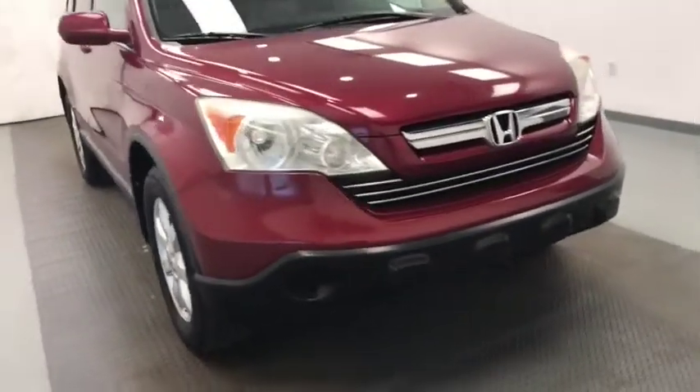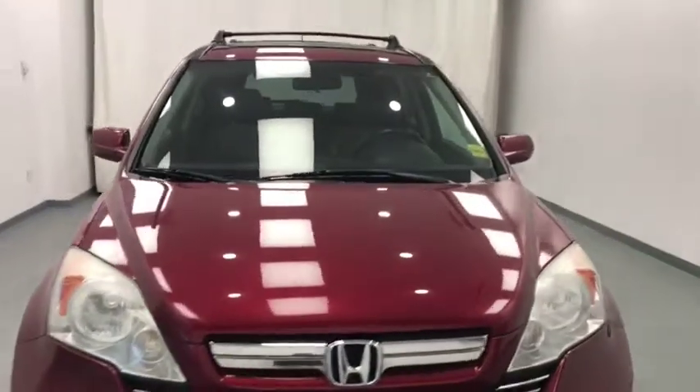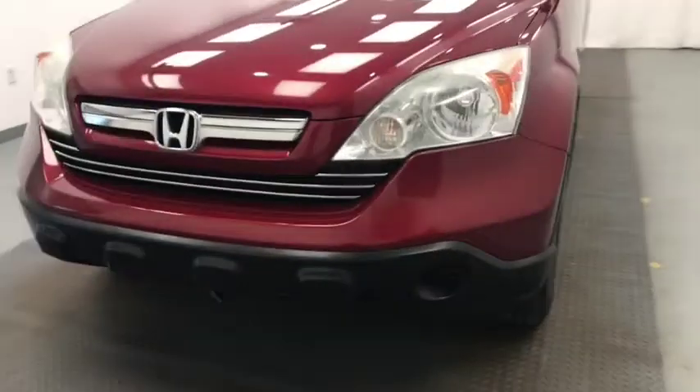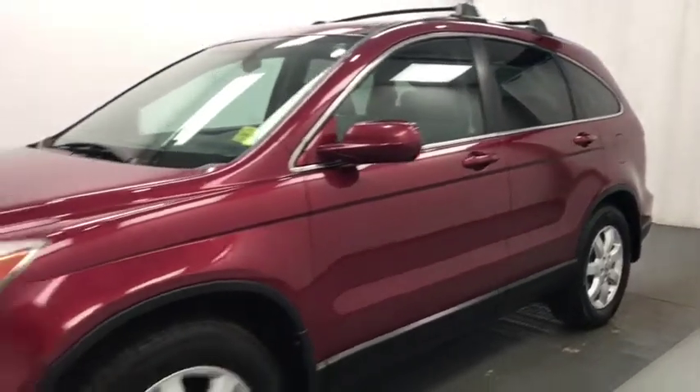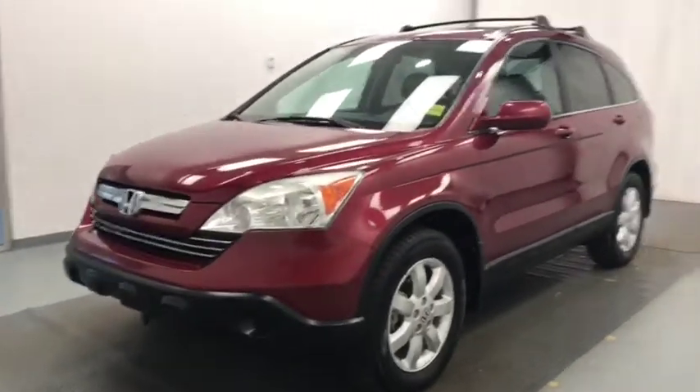Hey folks, today you're looking at stock number 207601. This is a 2007 Honda CR-V and our color is red.